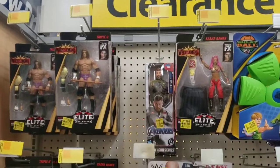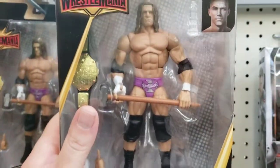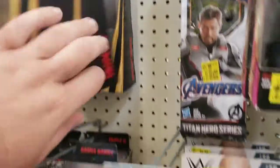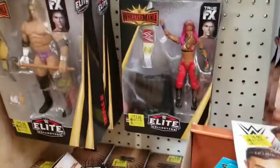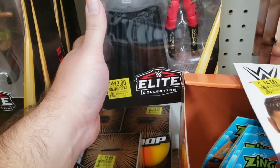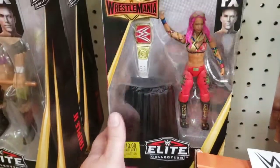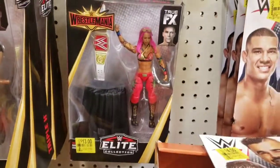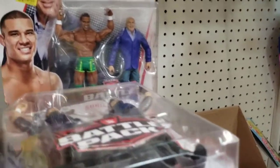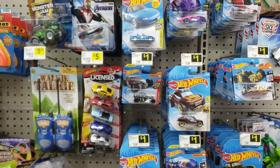In the clearance section I see Triple H, Sasha Banks, and surprisingly one Scott Hall - but no Undertaker. There's a ton of Triple H and Sasha for sure. They say $13 but out of curiosity I've seen people get figures for much cheaper - even three cents. I'll probably grab a couple and scan them to see if they've been marked down further. Still got some battle packs in clearance, but no more basics.